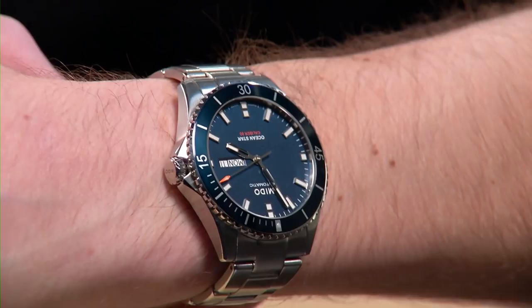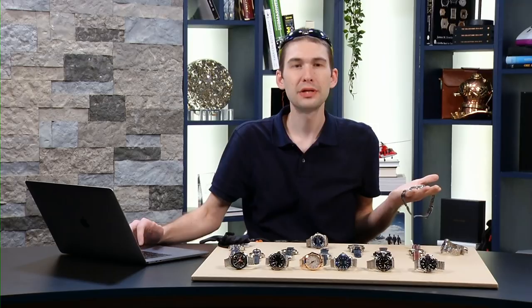Five to six hundred dollars and you get a luxury Swiss diver. There are microbrand watches designed to be thrown away that cost that much money.